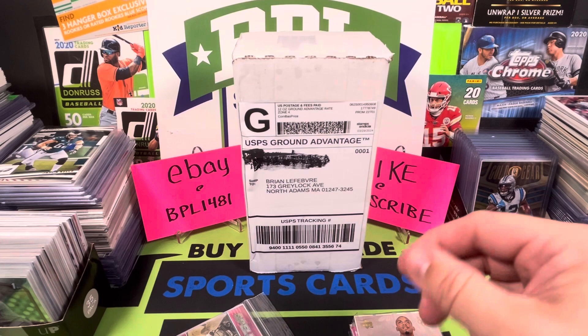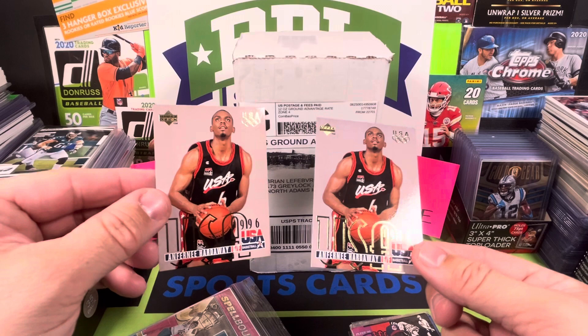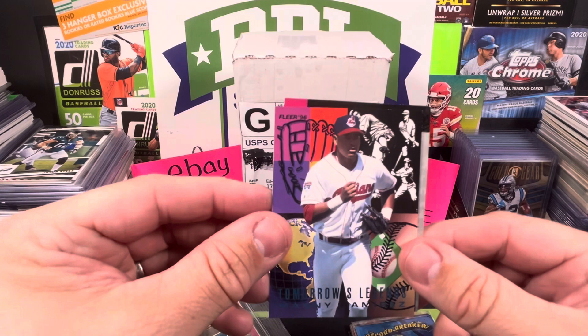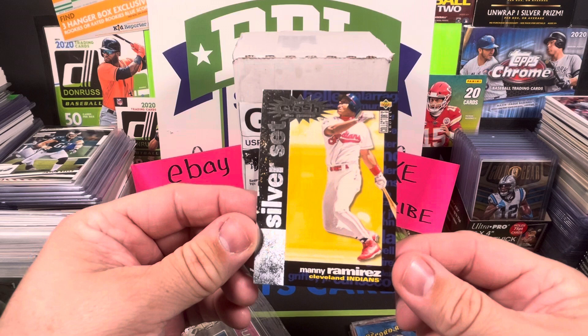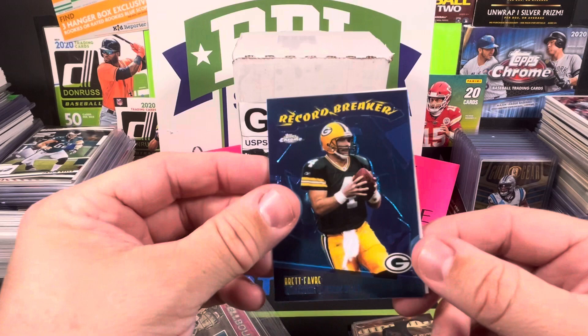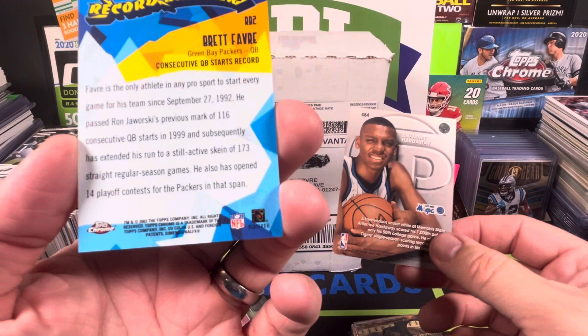We got early to mid-90s Upper Deck basketball inserts. There's a Penny Hardaway from the USA Gold set, grabbed a couple of those from '96. We got some random sports mixed in here — a 1996 Fleer Tomorrow's Legends Manny Ramirez insert — nice little card. We also got a Manny Ramirez Crash the Game from Collector's Choice, the silver set. A little bit of a nipped corner there. We got some football too — a Brett Favre Record Breakers Topps Chrome from 2003. Really sharp chrome card.